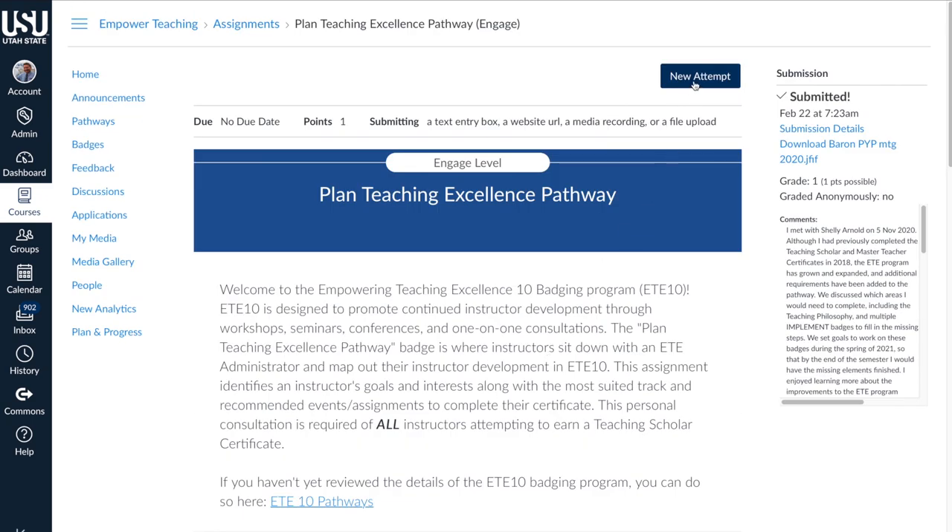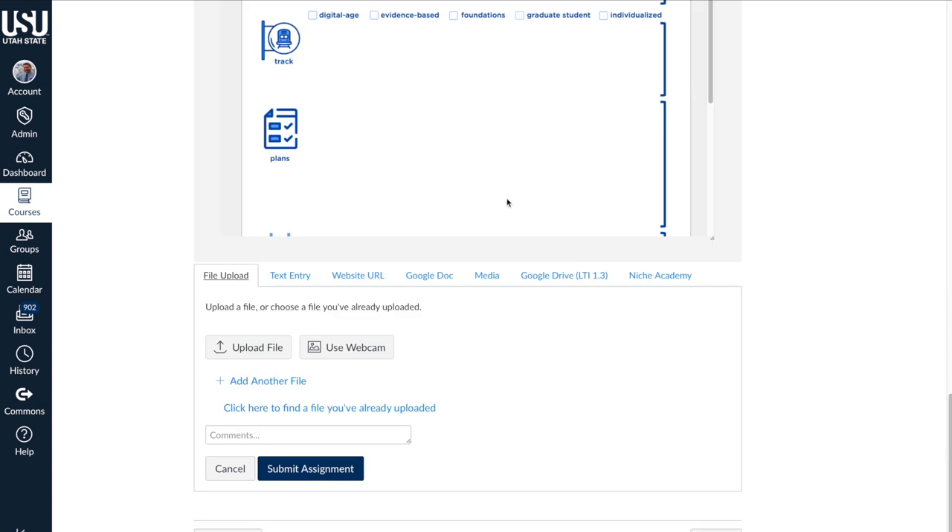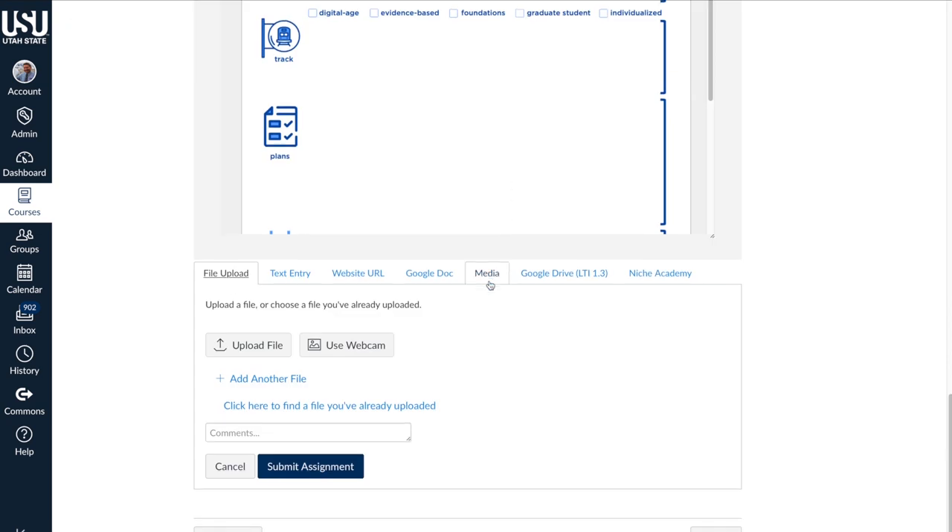Scroll to the top where it says 'New Attempt,' just like a Canvas course. You'll upload your file, complete it, and submit it using this button. Once it's been submitted, an ETE faculty member, committee member, or one of the staff will review it and give you credit for achieving that badge.